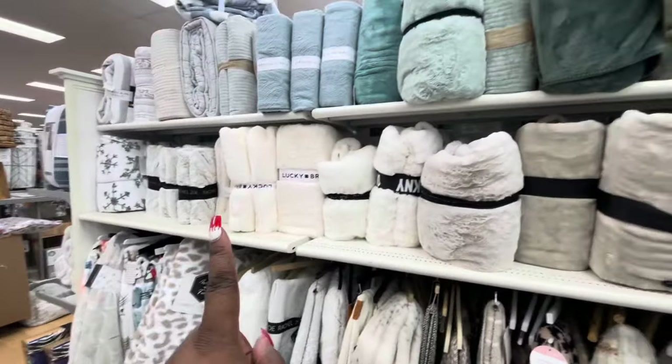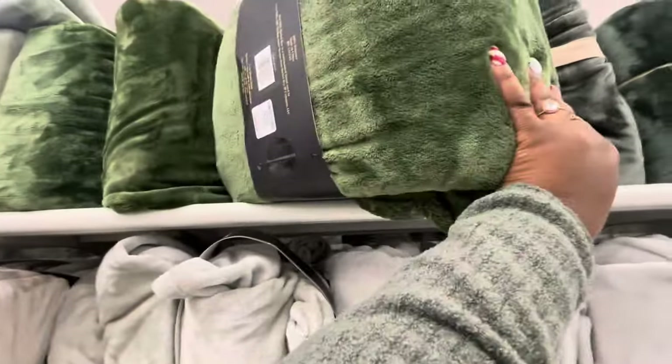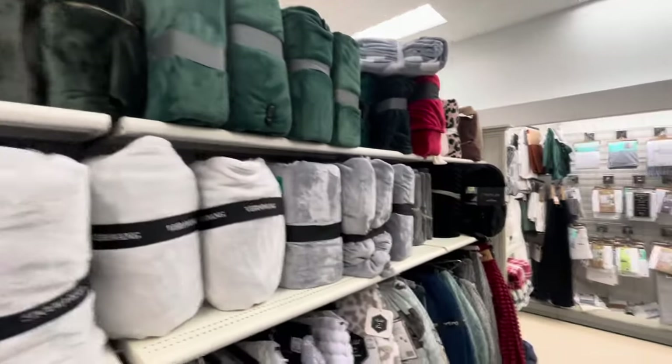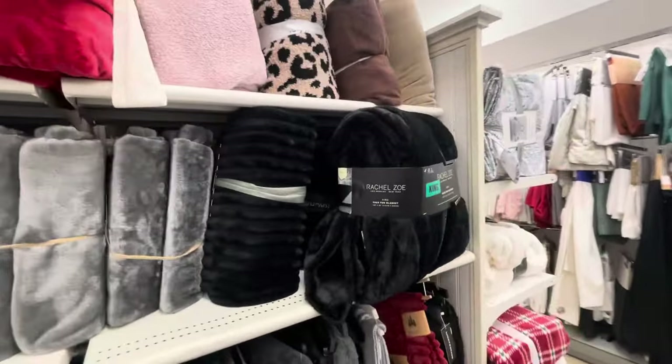And then Lucky Brand. And then I like this cute green up here — Rachel Roy, $25. Don't forget to use your TJX Rewards credit card. Gotta earn that next reward certificate. Remember, certificates equal savings.